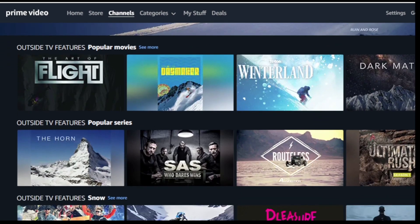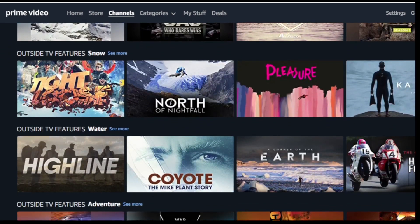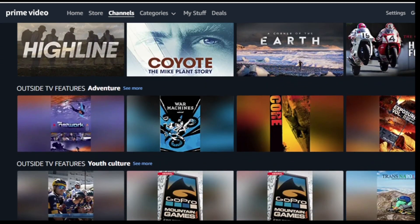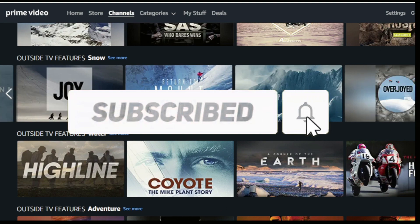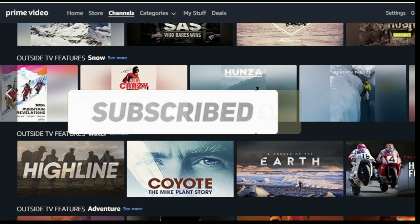How to subscribe to Prime Video Channel outside TV features. Hello, my name is Ricardo Pimenta and I'm going to bring a fantastic bonus tip for you who stay until the end. So don't forget to like and subscribe to the channel.